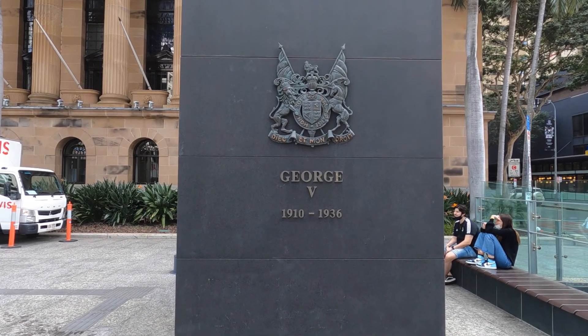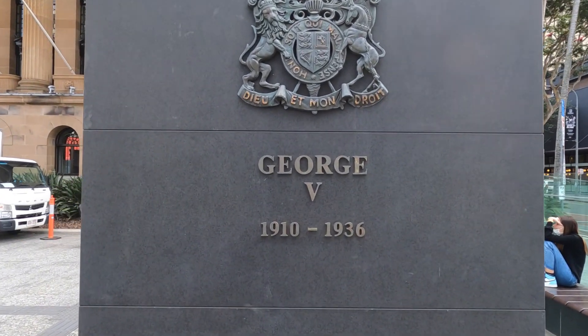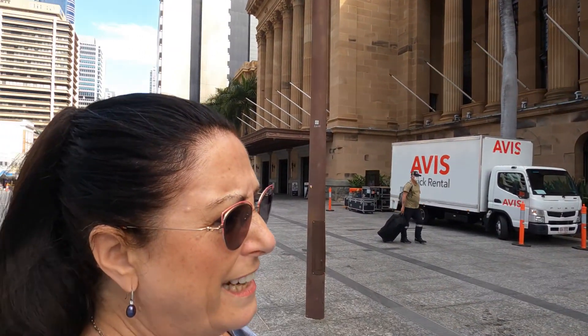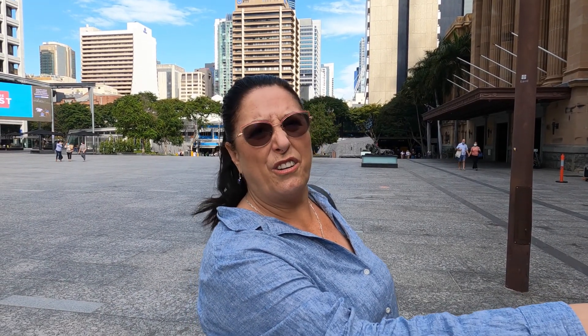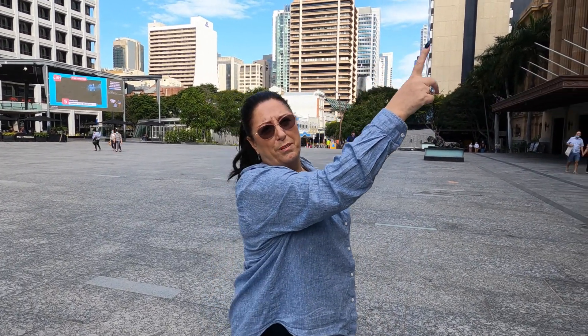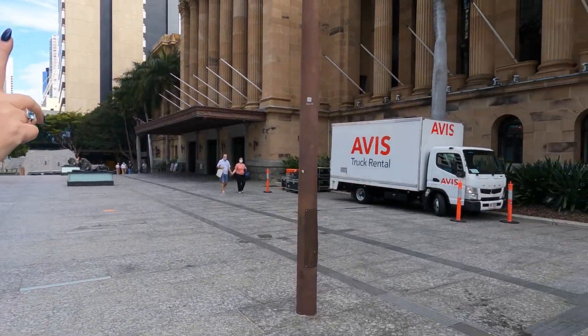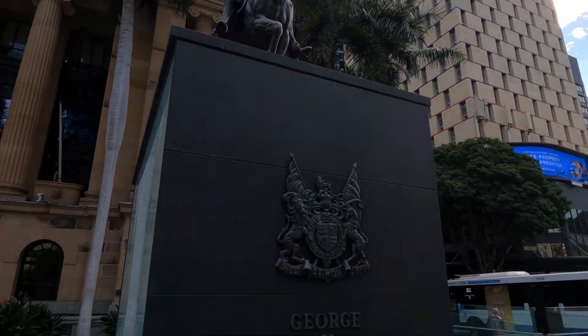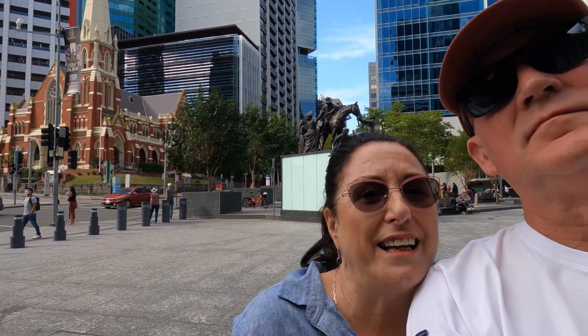It's George the Fifth. The plaque says George the Fifth, 1910 to 1936. I thought this king is never 26 — and then I realized that was obviously the length of his reign.